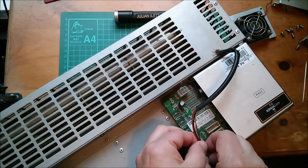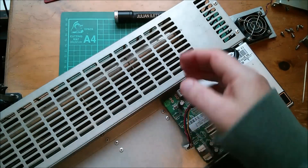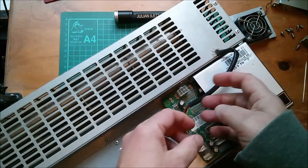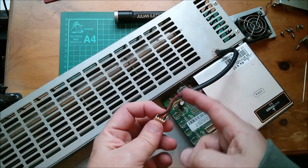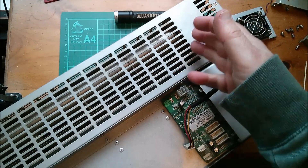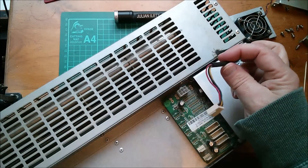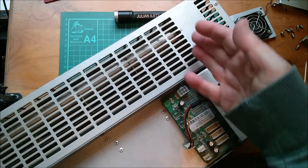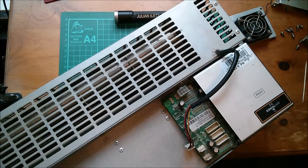So this is the connector for the fan. It's a four wire connector, so this centrifugal fan actually has pulse width modulation speed control and a tacho signal coming back. I don't know how commonly available centrifugal fans with four wires are, so it's highly likely that it would be very difficult to replace this fan if it failed.